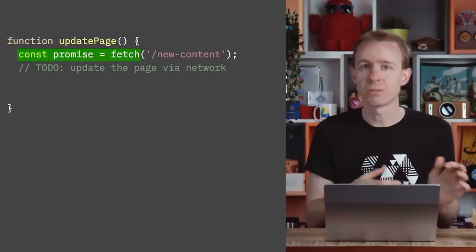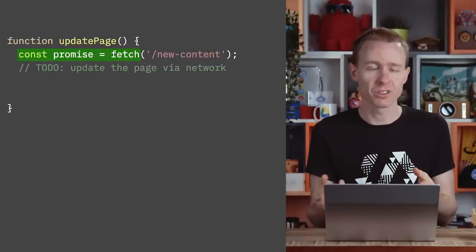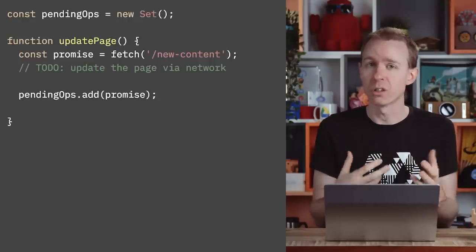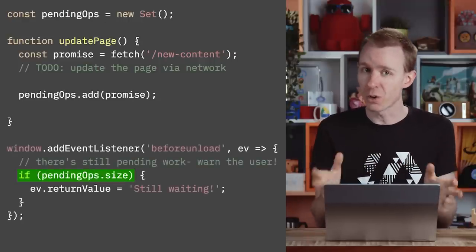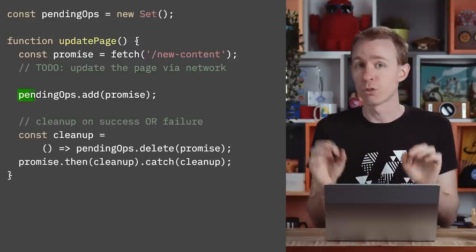What I suggest is to use unfinished promises. For example, every time you do a network fetch, you get back a promise, like this. We can write a method which adds that promise to a set of pending operations. If anything is in that set, we still have operations we're waiting for, so we can make sure to block the page from unloading. Then we add a method to the promise for when it's done, which removes it from the set.